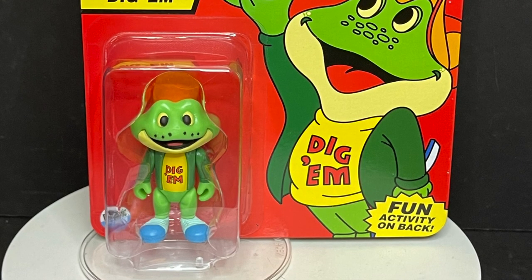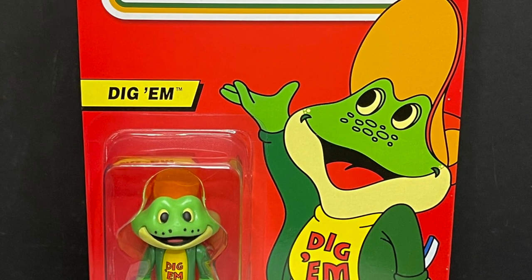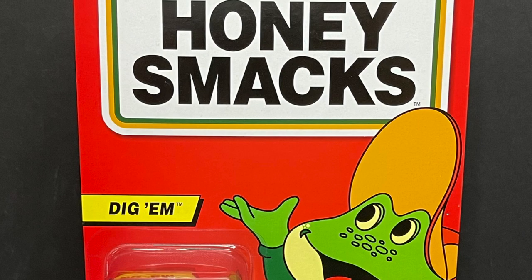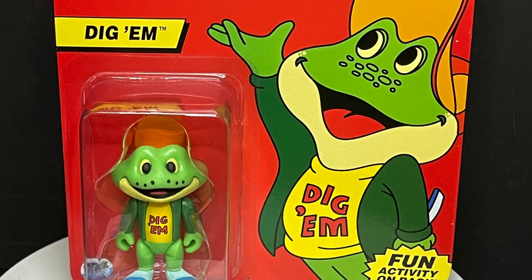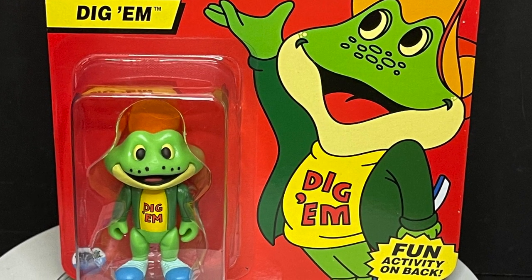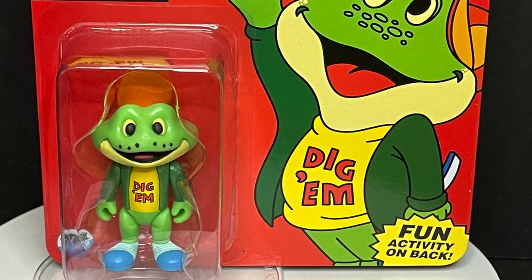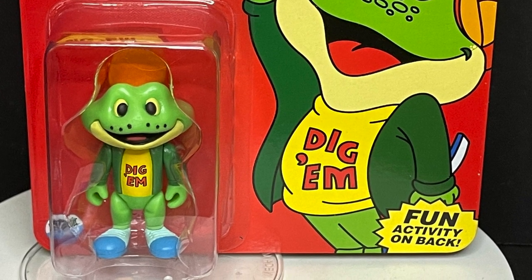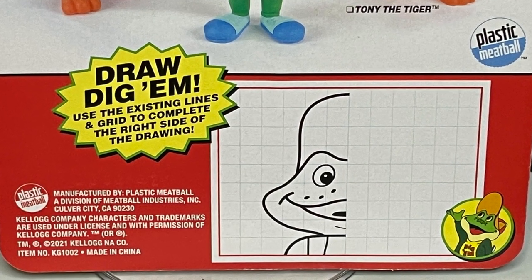Last but not least, we have Digum Frog. I can't remember anything about this guy except that he was just trying to get kids' Honey Smacks — and at one time I think they were weird looking, and the kids were like, oh no, they're actually pretty good. He was jumping around, he had to get his Honey Smacks from a bunch of people that are trying to steal cereal from these mascots. That's all I remember about this frog, basically. But he's got a draw-Digum, complete-the-picture activity on the back as well.